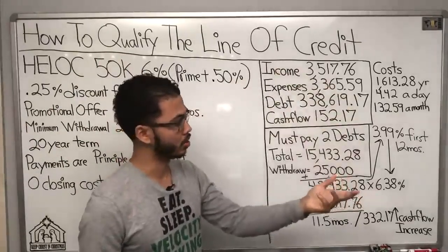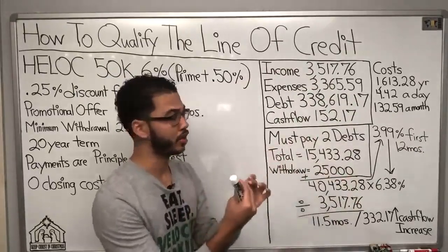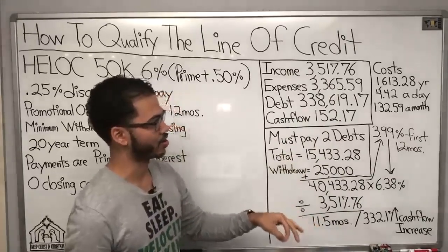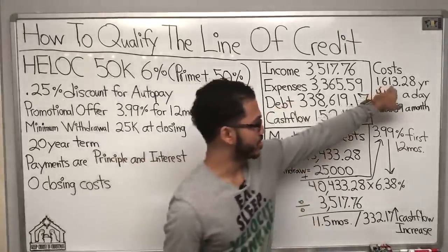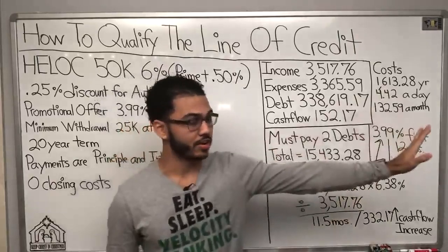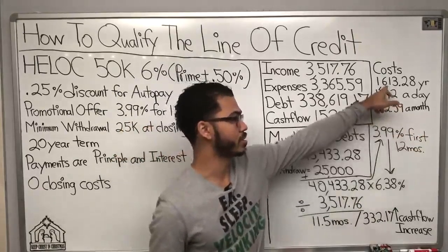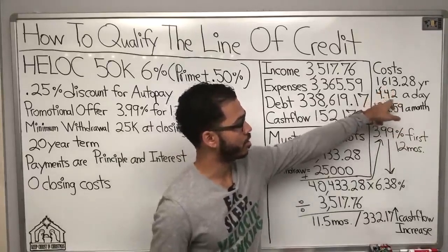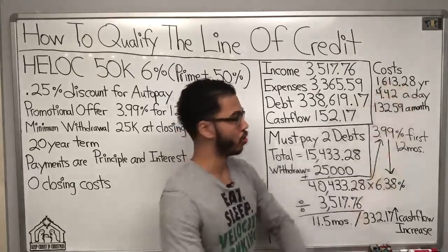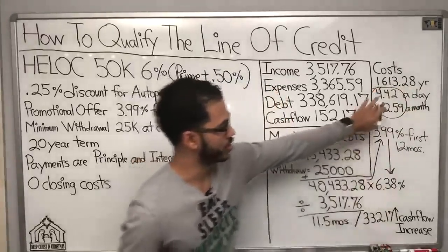There is a cost to borrow money — to leverage money. Our goal in velocity banking is to minimize that cost. On a yearly basis, if I owe $40,000 for the entire 12 months, the most interest I'd pay is $1,600. On a daily rate that's $4.42, and on a monthly basis it's $132. We want to stay in this range.